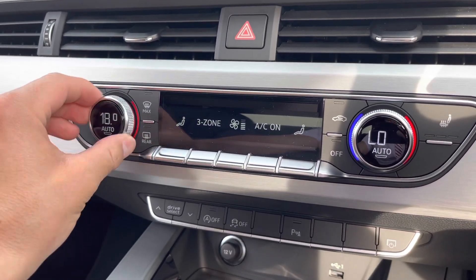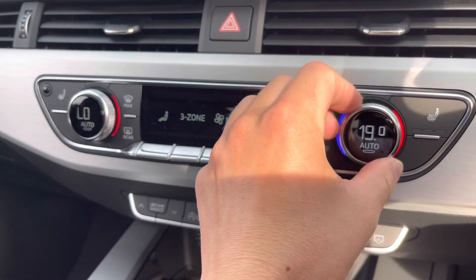Moving to the centre console now, we've got the three-zone deluxe climate control, where you can set various temperatures within the vehicle.